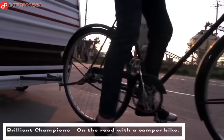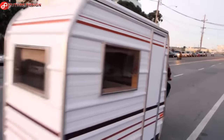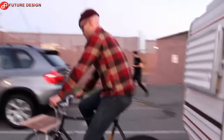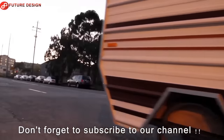Brilliant Champions on the Road with a Camper Bike. Kevin Sear built this camper bike for his show at 941 Geary in April 2011. The stand-alone piece was made from scrap metal, and we can say with certainty that it is an excellent stand-alone and universally applicable e-bike trailer.